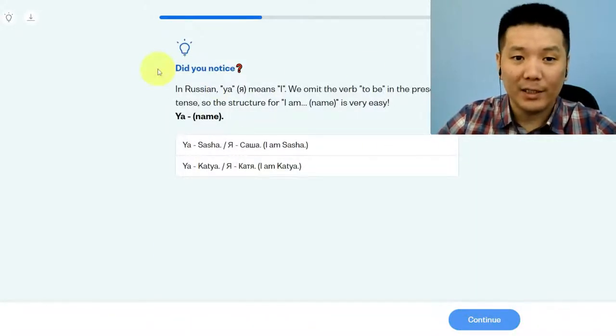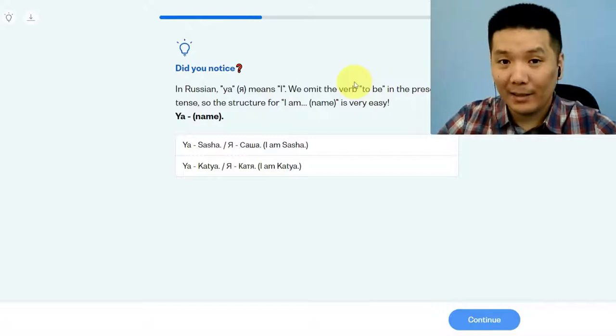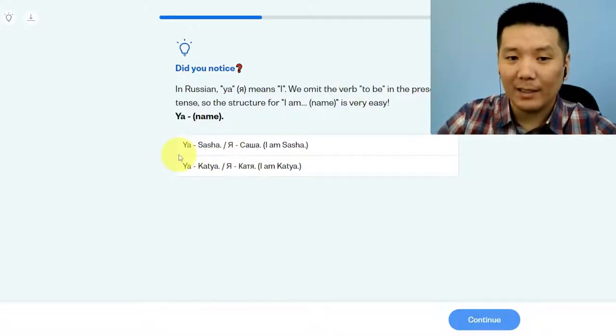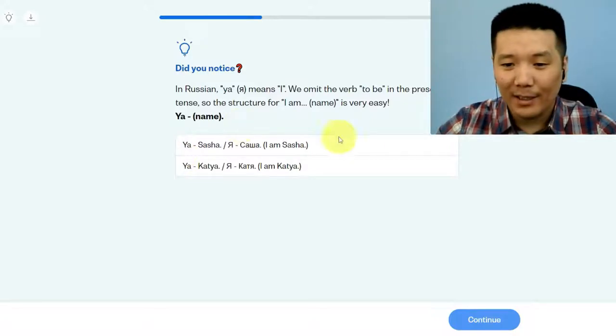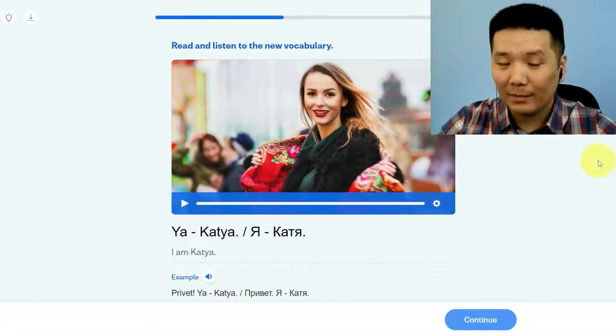In Russian, я means I. We omit the verb 'to be' in the present tense, so the structure for 'I am' plus a name is very easy — just I plus name. For example, Я Саша means I am Sasha, and Я Катя means I am Katya. She says Я Катя, which means I am Katya, my name is Katya.